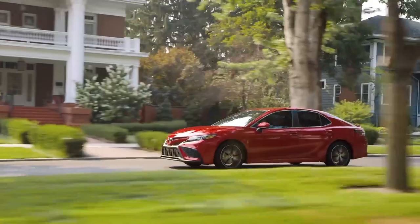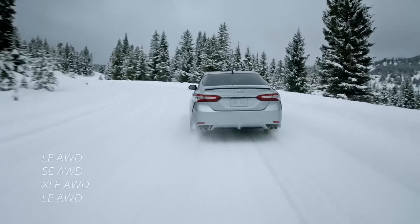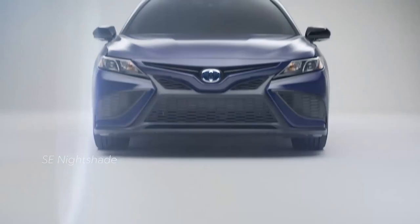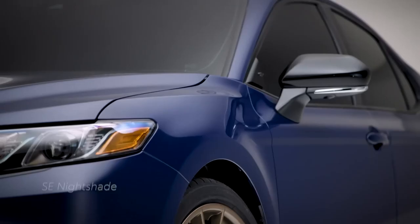The 2023 Toyota Camry is a roomy midsize sedan that comfortably seats five people. Numerous trim levels provide options ranging from an affordable family sedan to near-luxury fuel-sipping hybrid models. The Camry focuses on passenger comfort with a smooth, quiet ride and quality materials throughout the cabin.